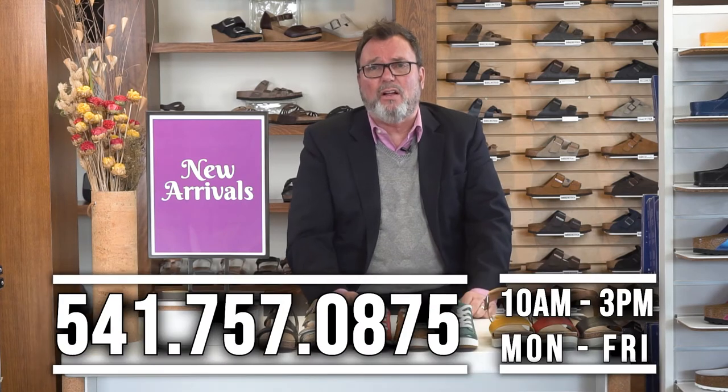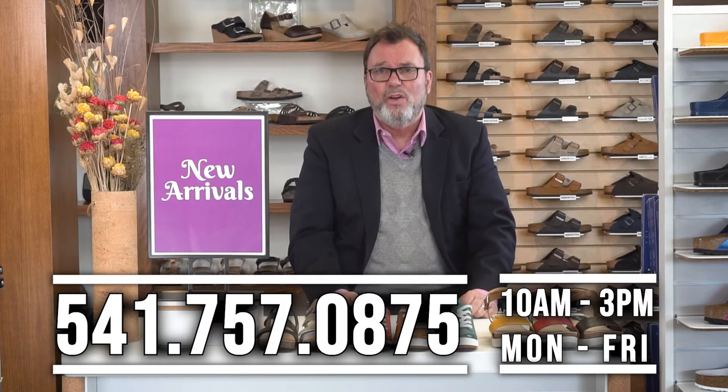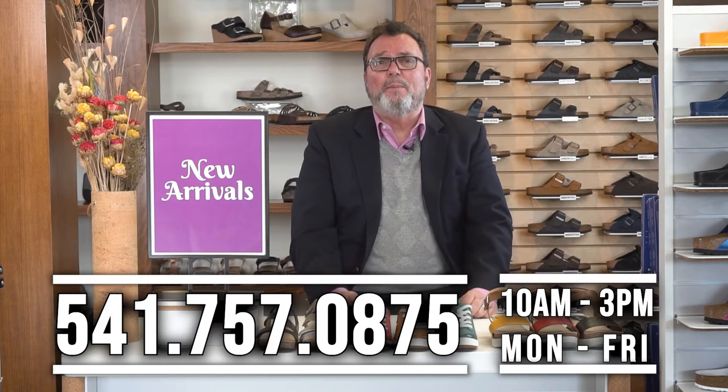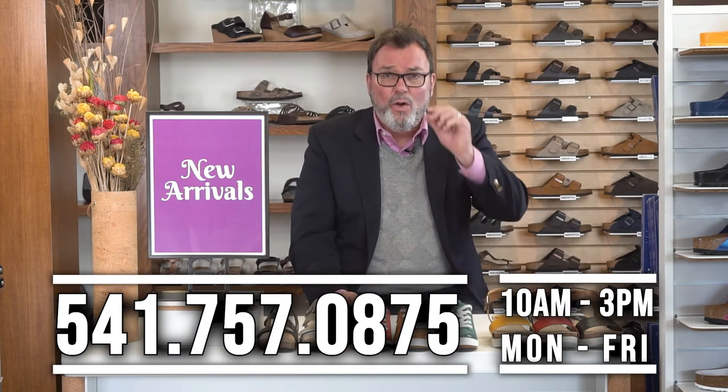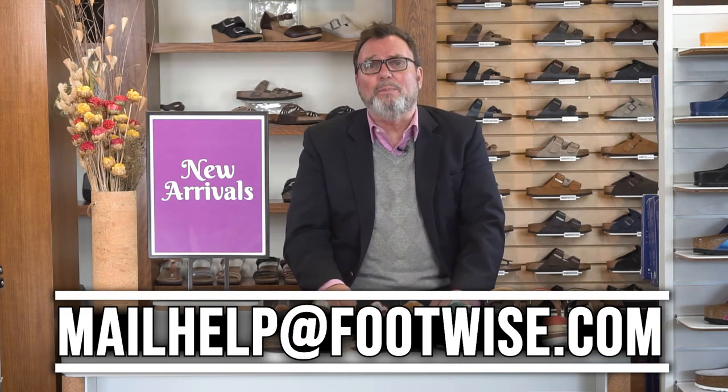So listen, I want to thank you for taking the time to watch this video and we hope you enjoyed it. If you'd like to make a purchase or have any questions, you can call us at 541-757-0875. We're answering phones between 10 a.m. and 3 p.m. Monday through Friday, or you can leave us a message and we'll call you back. You can also reach us at mailhelp@footwise.com. We're currently practicing social distancing, so we're going to offer you free shipping, and if you live within a 10-mile radius, we'll even deliver them to your door.